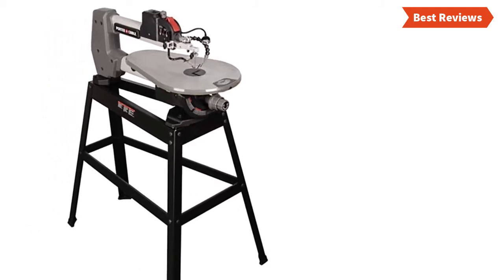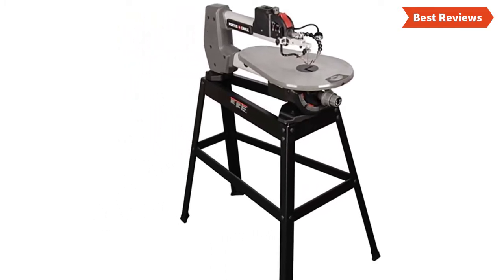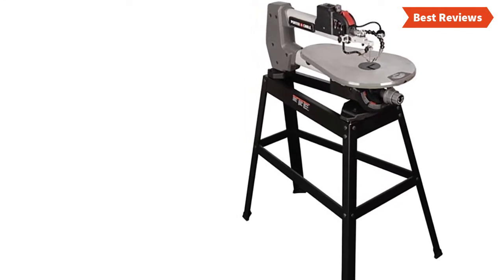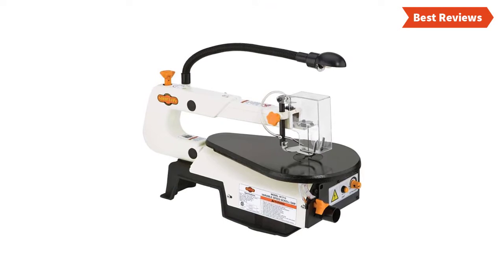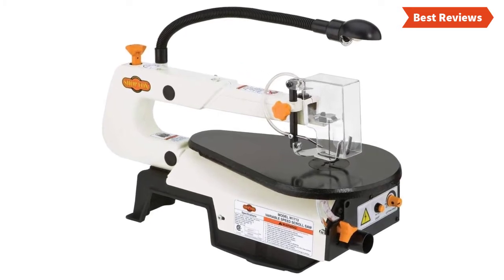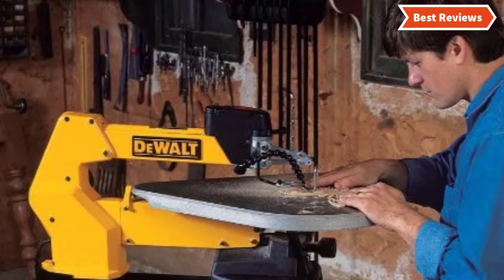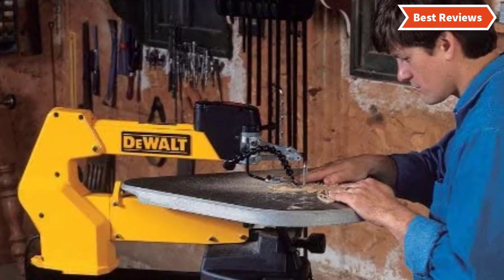Choosing the best scroll saws can be difficult as there are a lot of them in the market. In this video, we are going to show you the top 5 scroll saws in the marketplace. We have selected them based on their quality, power, performance, and price. We've made research for sufficient time to find them out. If you are trying to find out which scroll saw is the best, this is the video for you. Stay with the video till the end and make your decision on which one will be suitable for you.